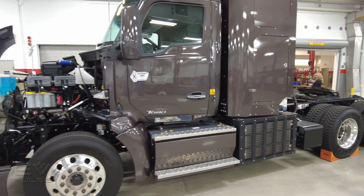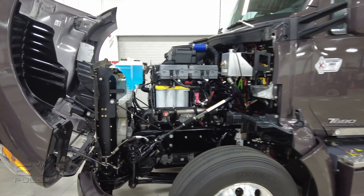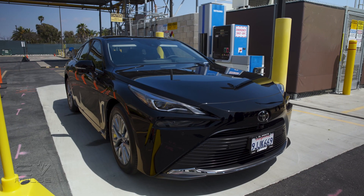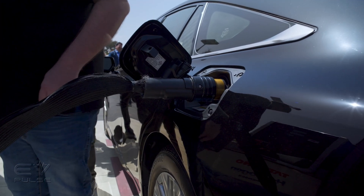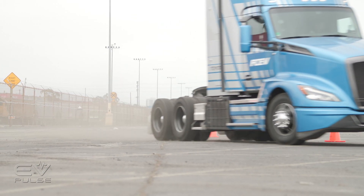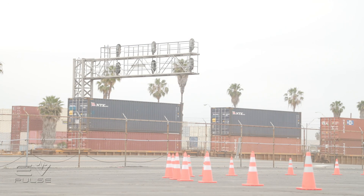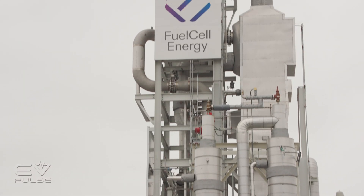It starts life like this before Toyota sends it off to Kenworth to actually build the truck bits around it. You can even bring your car to the new H2HQ and fill it up there, but all of this research and development is actually in practice right now at the Port of Long Beach. The Greenport has long been a test facility for Toyota's hydrogen Class 8 offerings, but there's now a station on-site making the hydrogen.